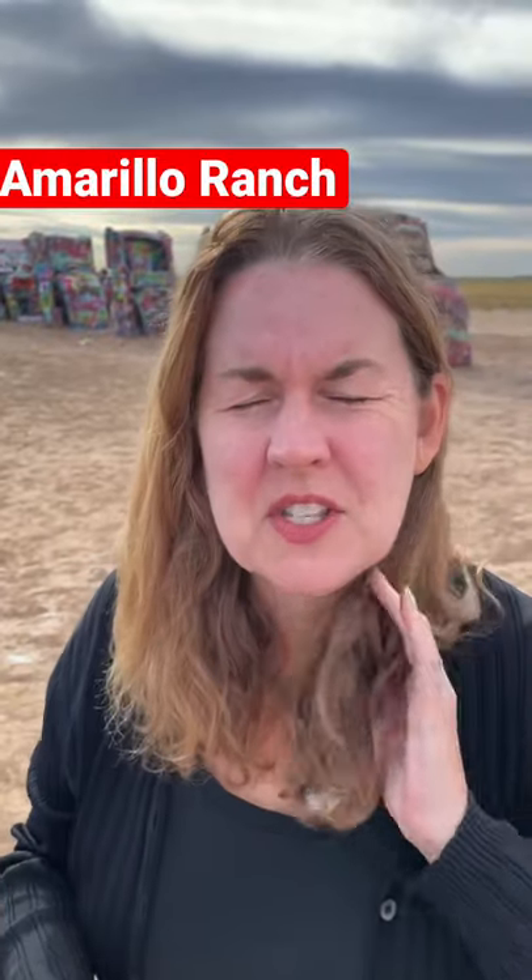Good morning from Amarillo, Texas. We are driving today to Denver, Colorado, and we have stopped at the Cadillac Ranch — just a kitschy roadside attraction. It's ten Cadillacs propped up in a cow pasture, and people have come and spray painted all kinds of stuff, so they're all colorful.